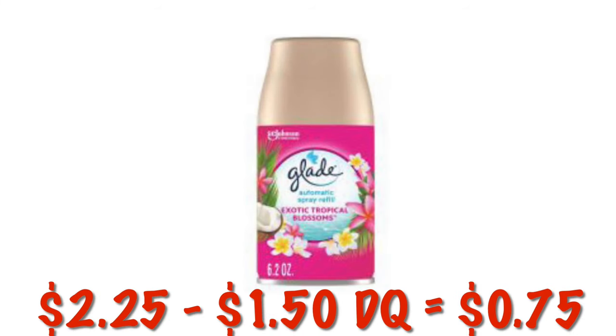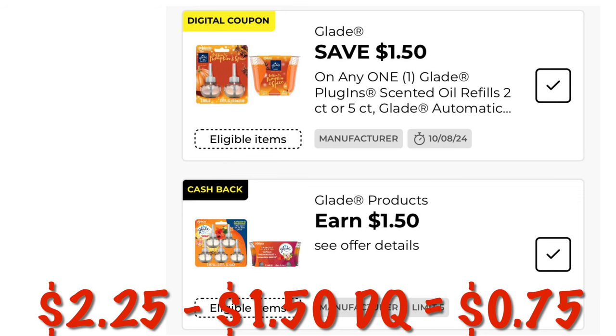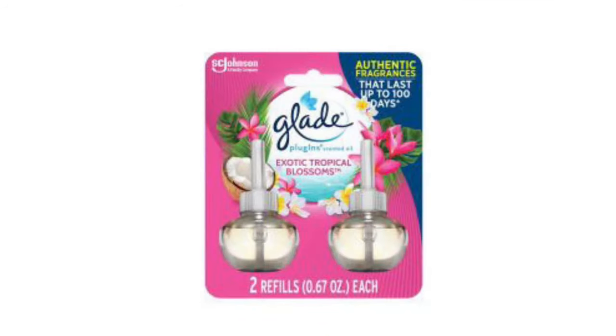The $1.50 digital on Glade — we have some items in the clearance event that are attaching. We can get the refill spray for the automated mist machines, or we can grab some of the scented oil refills. They are $2.25 on clearance, so we will pay $0.75.